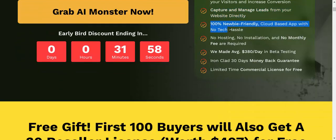100% newbie-friendly, cloud-based app with no tech hassle. No hosting, no installation, and no monthly fee required.